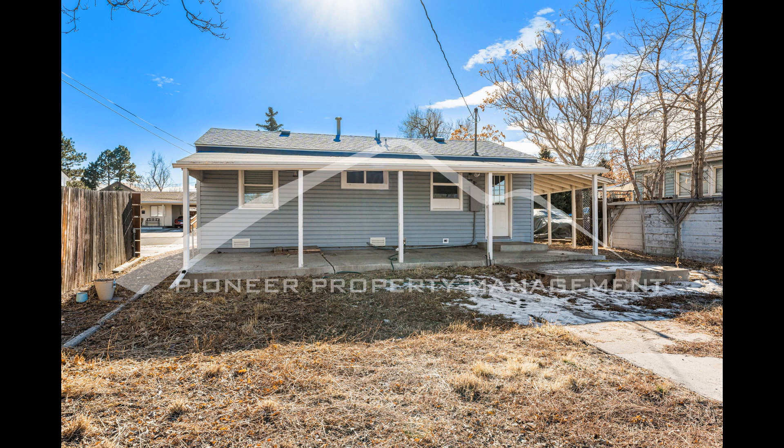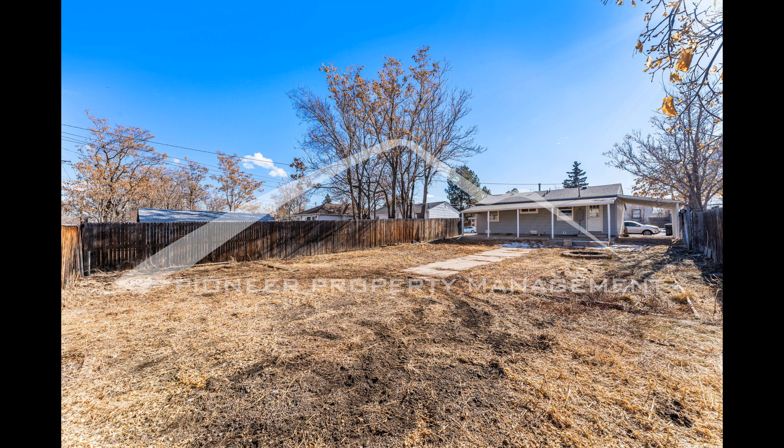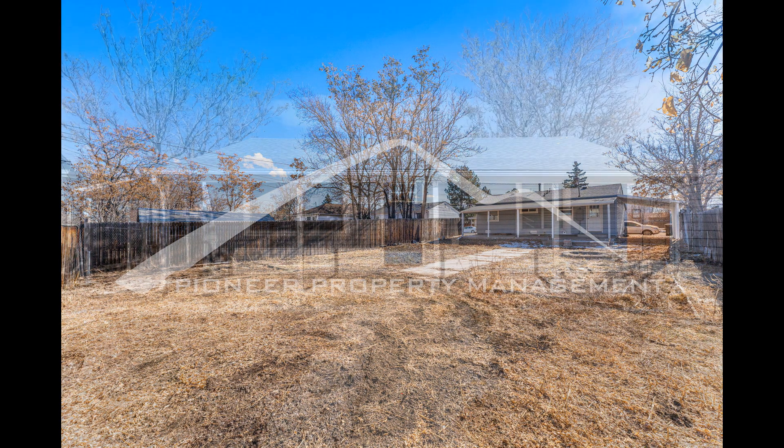If you are interested in this Denver, Colorado rental property or want to know if other rentals are available in the area, contact us today. We are ready to help you find your next home. You can schedule a showing online right now at RentMeDenver.com. Please take a minute to view our other available listings and discover the difference when you rent a home from Pioneer Property Management.